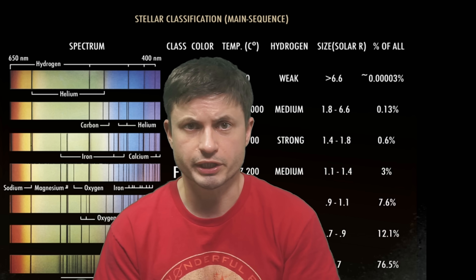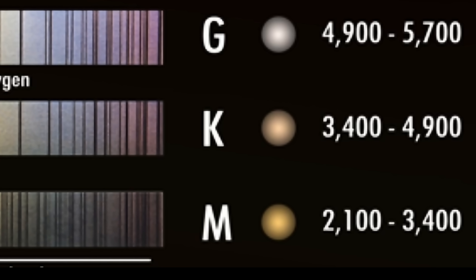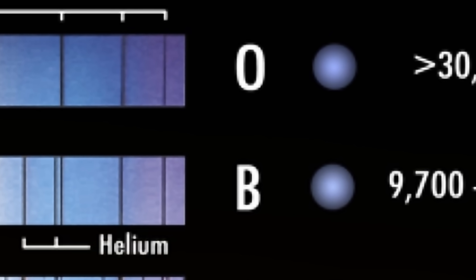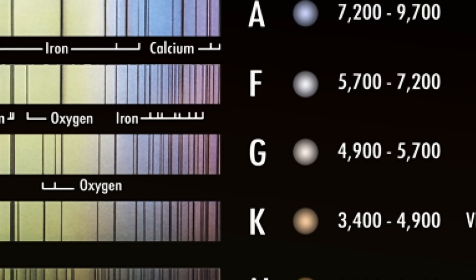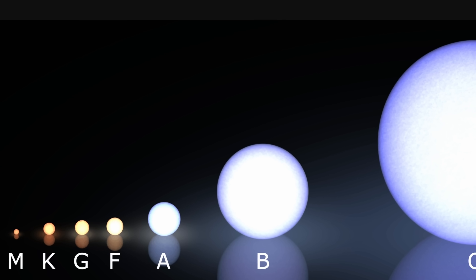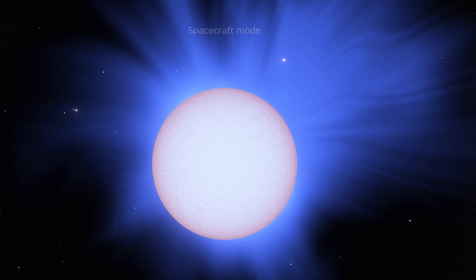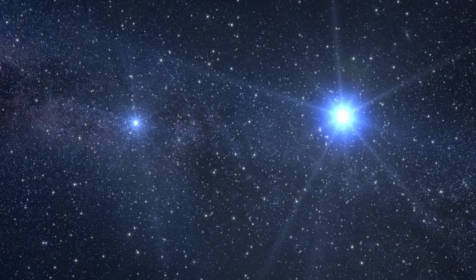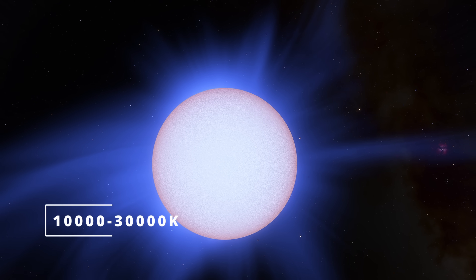We have to start with stellar classification. Most stars today can be classified as one of seven types: M being the smallest — the red dwarfs — and O being the largest, representing the giant blue stars. Our sun is the G-type, representing about 7.6% of all stars in the galaxy. Though all of these types have many sub-classifications, it's actually the B-type that seems to have one specific classification that's somewhat difficult to explain. B-type stars, such as Regulus, represent relatively bright main sequence stars, two to maybe seven solar masses, with a surface temperature of 10,000 to 30,000 Kelvin.